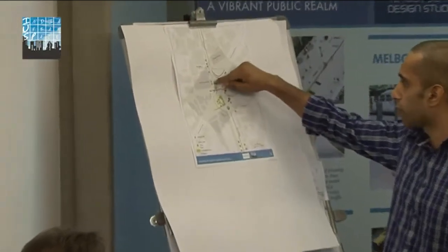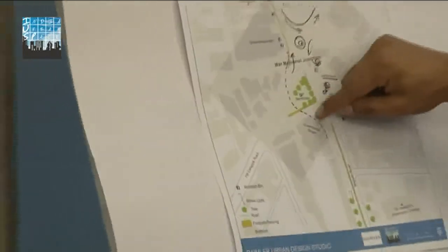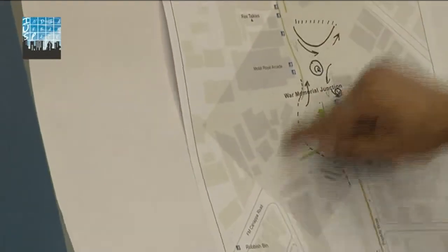Two potential roundabouts were proposed — introducing roundabouts at the main intersection and across from Cafe Day down here, which would make the flow of traffic a lot more efficient.